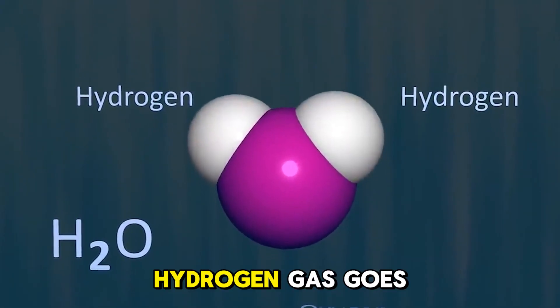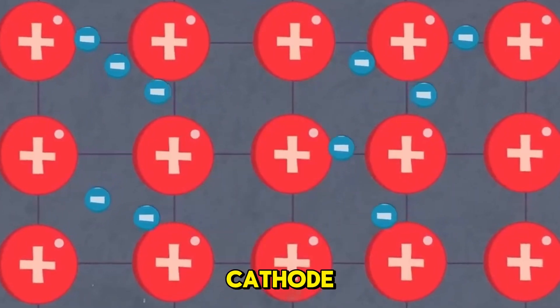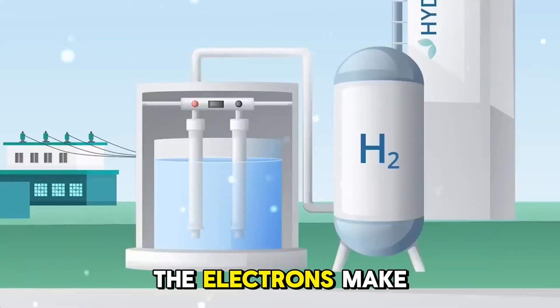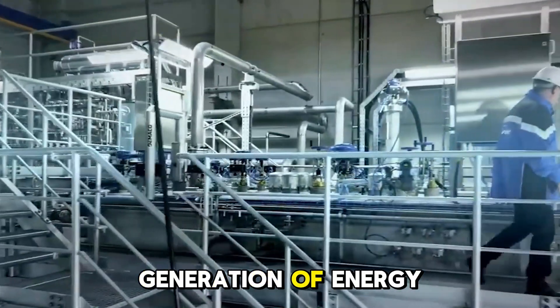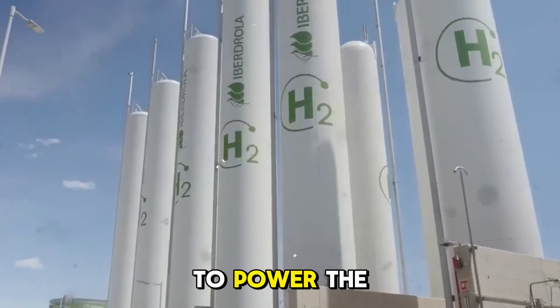In terms of chemistry, hydrogen gas goes into the anode of the fuel cell and oxygen comes in through the cathode. The molecules of hydrogen break up into protons and electrons. The electrons make an electric current and the protons move through a barrier. When protons and oxygen meet the cathode, they make water and heat, completing the cycle and making electricity to power the car.